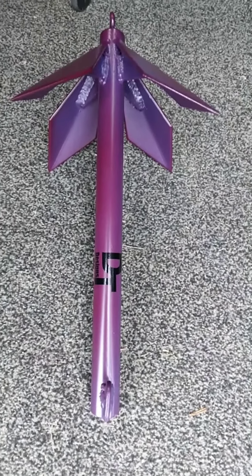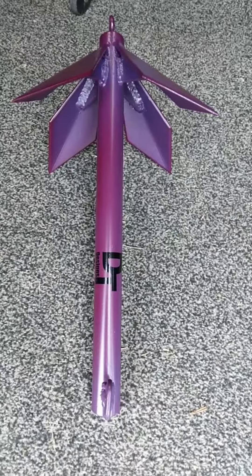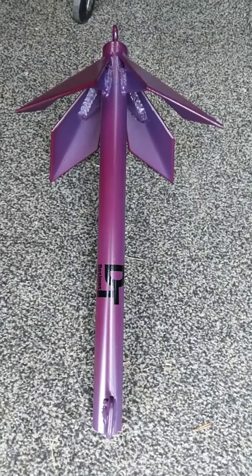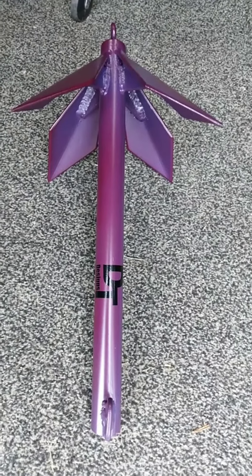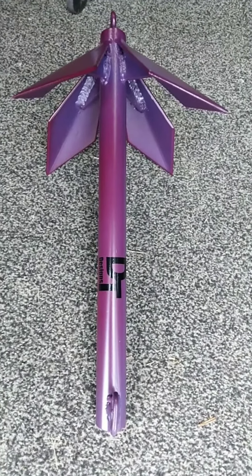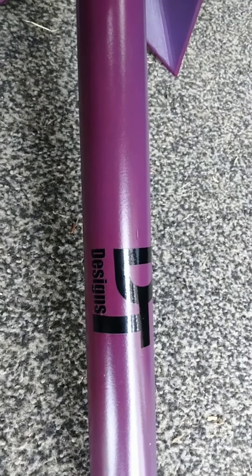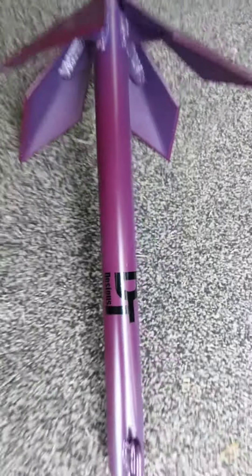Very reasonable price — they run right at $100. Stop on in and check them out. Thank y'all. This is G Power Fishing out, and God bless everyone. DT Designs — I sure love mine.